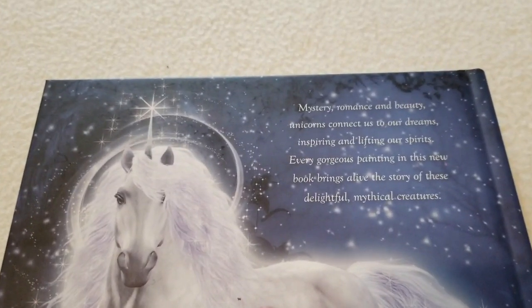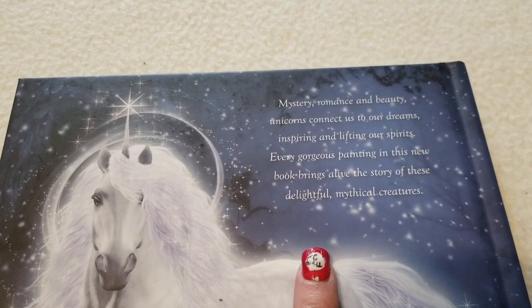This is the back cover with a beautiful unicorn, and it tells you a little bit about the book itself. When you open it up, these are the gorgeous end papers.